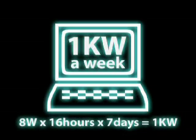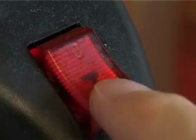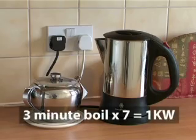A typical desktop computer uses over one kilowatt-hour of electricity a week when shut down but not turned off. That's enough to boil a kettle once a day.